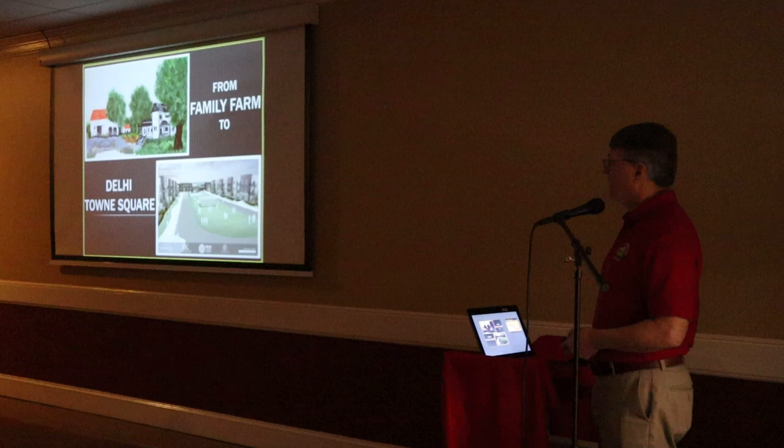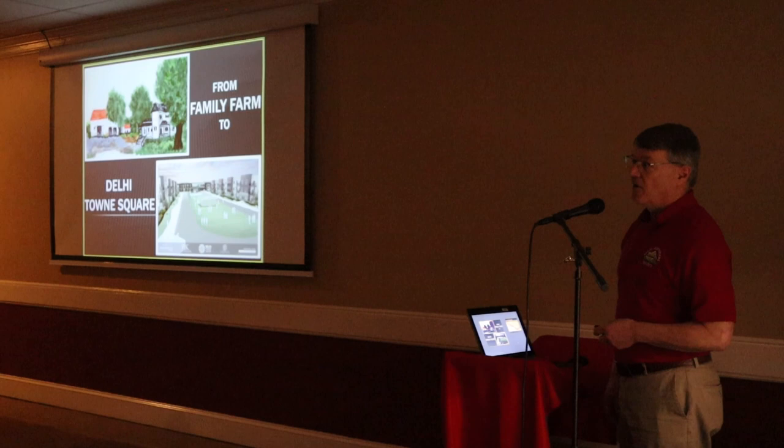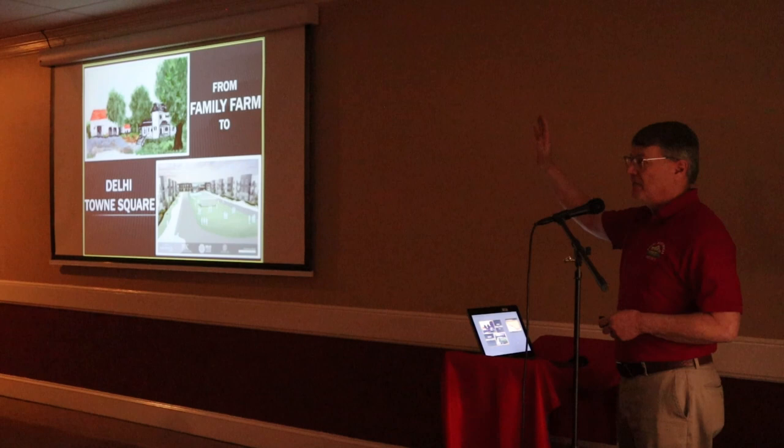Right in the middle. Very good. So from Family Farm to the Delhi Town Square — the Family Farm is the Hinefeld Farm. Does anybody here not know of that being the Hinefeld Farm?